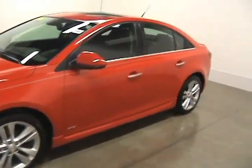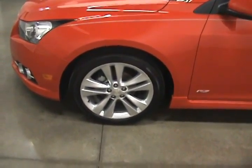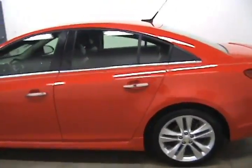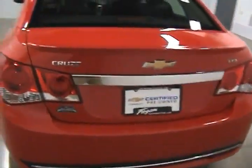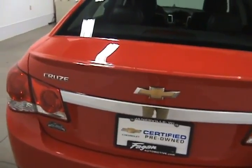This is Jonathan with Faggin Automotive in Janesville, Wisconsin. Today we are looking at a 2014 Chevy Cruze. This Cruze comes with 18 inch wheels. It does come equipped with a remote start and it is a Chevy certified pre-owned vehicle, which will give you some extra warranties.